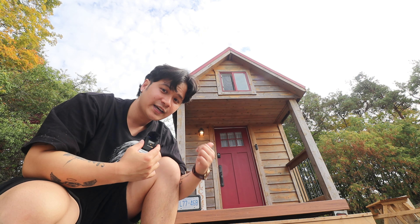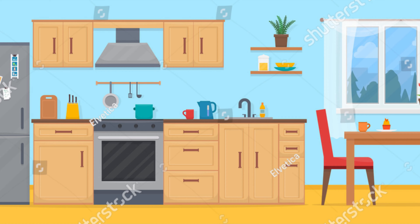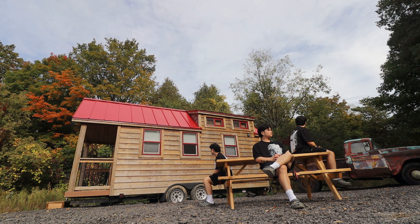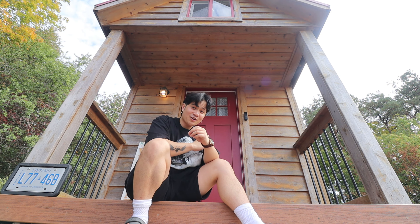I am going to see if this tiny house is better than the normal house most of us live in. Usually a house has a bedroom, kitchen, bathroom, and all this other stuff if you have a bigger one. But this house can literally fit in someone's backyard. And while I'm here, I'm going to make use of all the stuff that this house can offer.